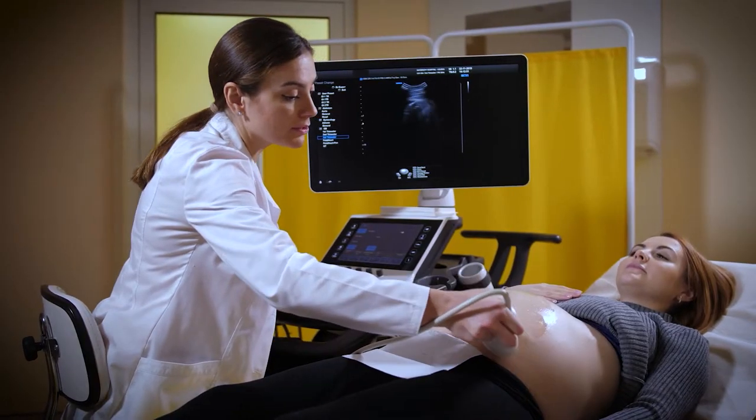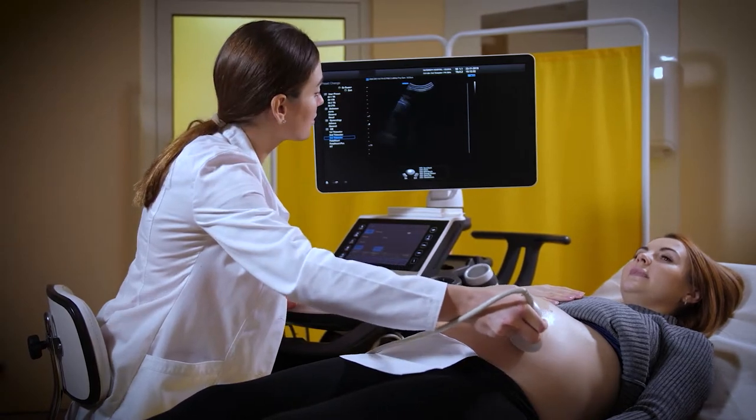I like the one-to-one patient contact, actually getting to know the patients, talking to the patients, and knowing that I can help them and always be there for them.